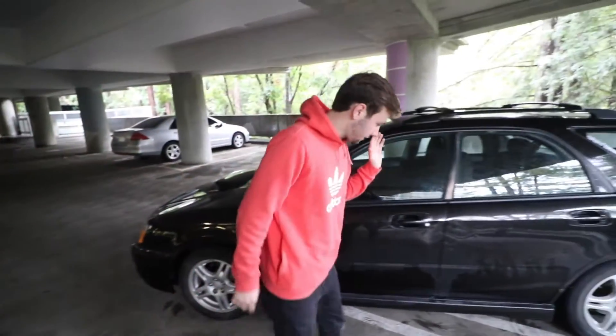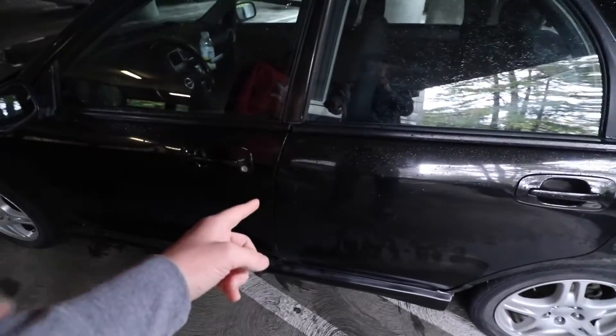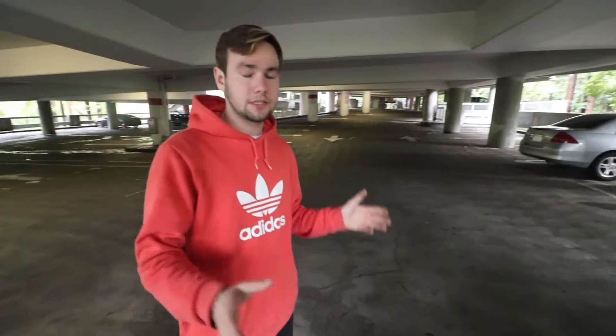It does have some issues, like these dents that I will have to pull out. On camera you can't really see the dents, but those are some big boys.